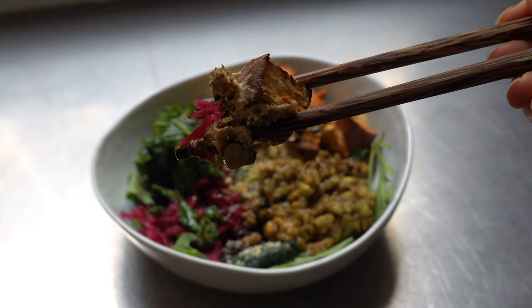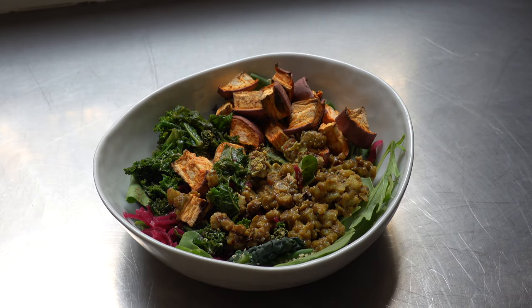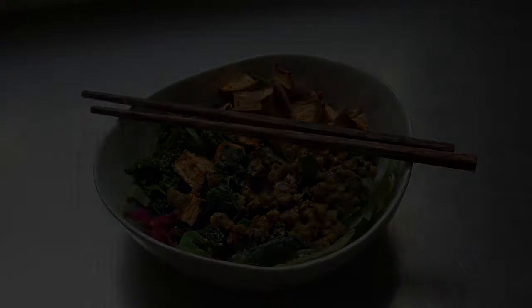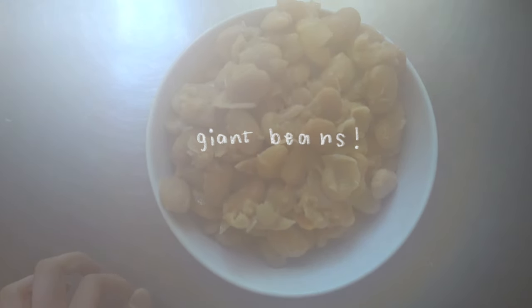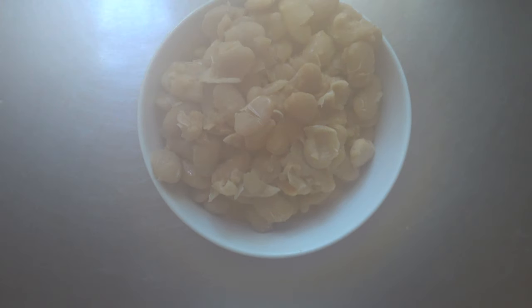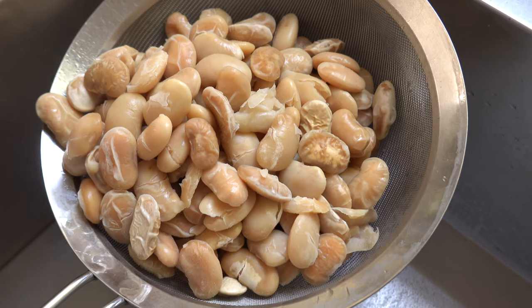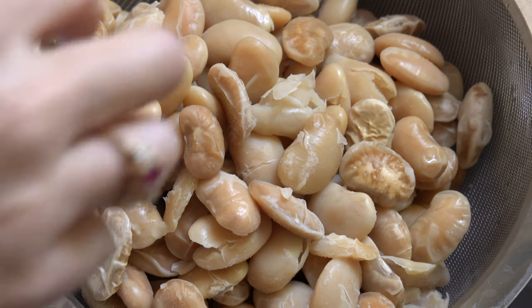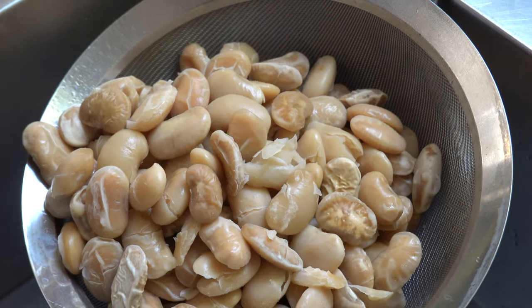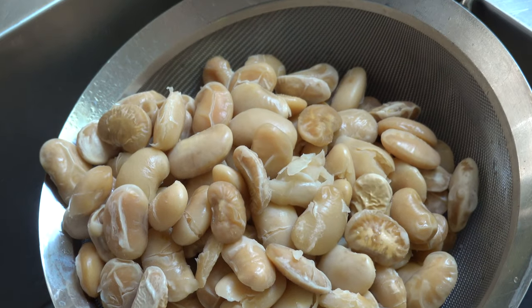Chopsticks are the superior utensil in my opinion. These beans deserve a standing ovation — I love them, my mom loves them, my dad isn't a huge fan, so to each their own. But they can seriously be added to anything: the oatmeal you packed earlier, the salad bowl you just made, or even save some for dessert.